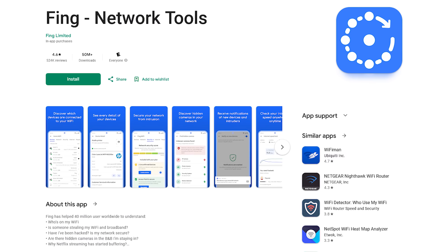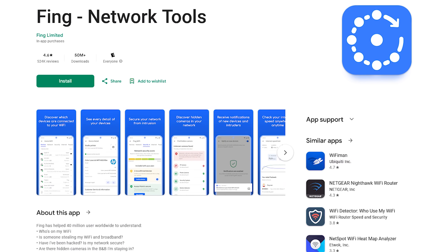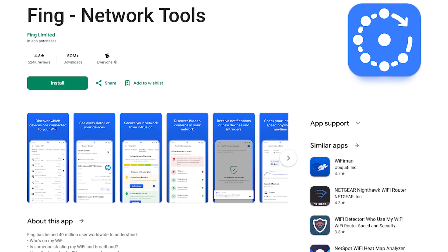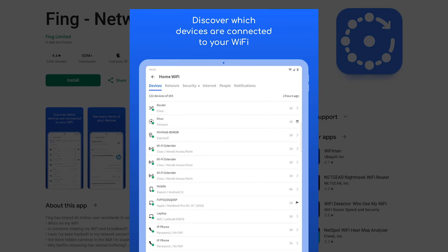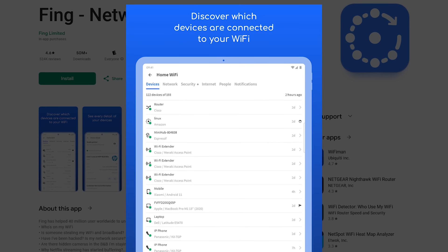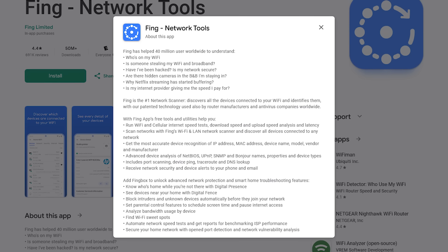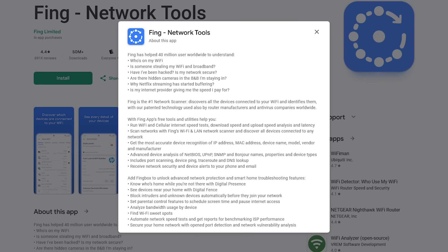Fing is another great tool for those of you that are OCD networking junkies. This one I won't demonstrate because I don't want to spend an hour in post-production blurring everything out. It comes with more than a dozen free network tools, including a Wi-Fi scanner, port scanner, DNS lookup, and service monitoring. If you consider yourself to be at least moderately tech-savvy, you should check out Fing.